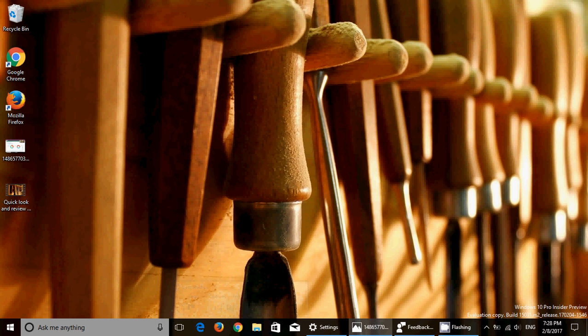Welcome to this Windows channel. This is a quick look and review of the latest build of Windows 10, which is build 15031. This build was released today, February 8th, around 1pm Eastern Time, and it is one of the latest builds for the Creators Update on Windows 10.